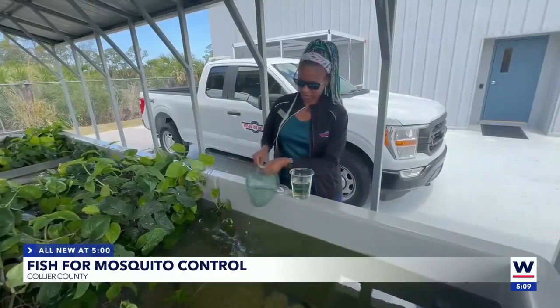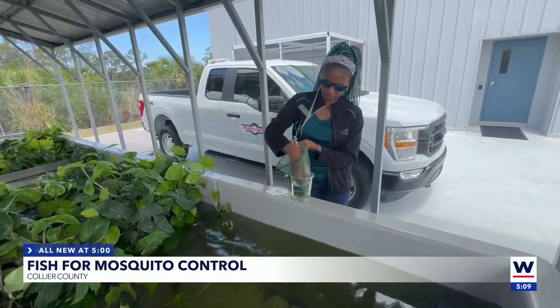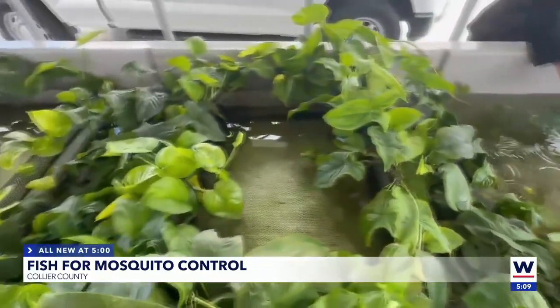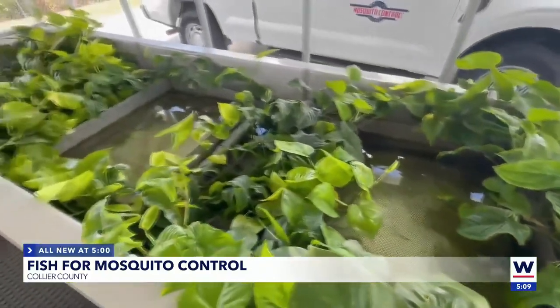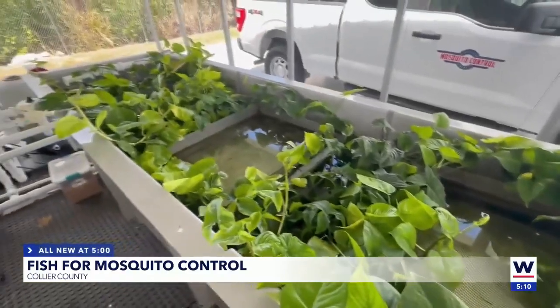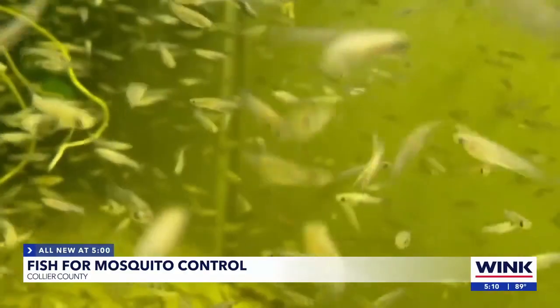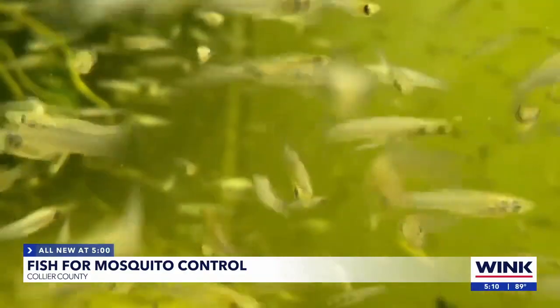She explained how the breeding process works. We have a two-tank system — a breeding tank and a grow-out tank. We have breeding baskets for the fish, so the babies will come up through the top. We collect them and put them in a section of the grow-out tank until they're mature enough to go back into the breeding system and repeat the cycle.